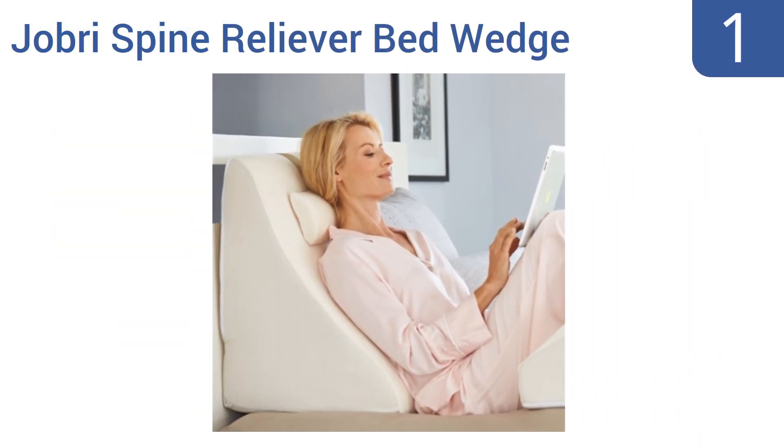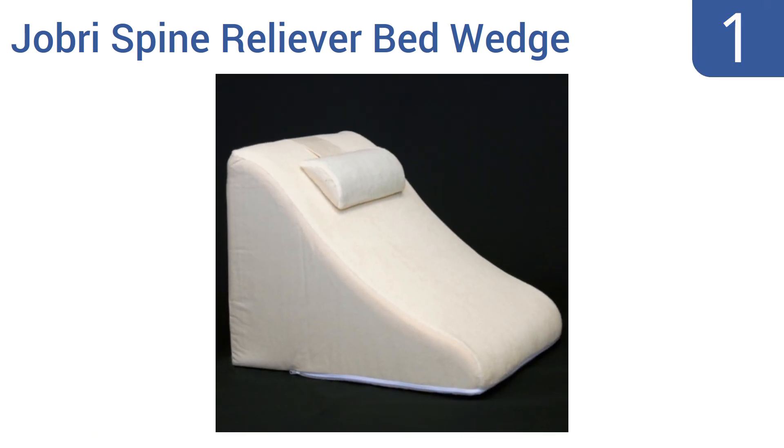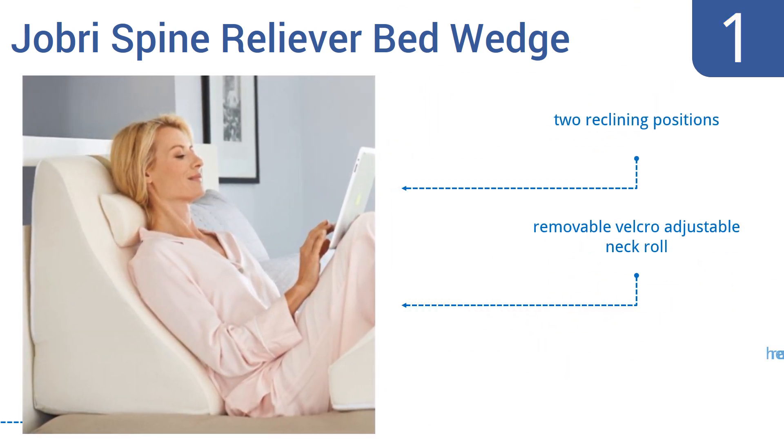Taking the top spot on our list, the Jobry Spine Reliever Bed Wedge is so comfortable to use for relaxation, you'll forget that it's also suitable for therapeutic use as part of treatment for both acute and chronic spinal pain issues. It has a soft terry cloth cover over its viscoelastic memory foam core. It features two reclining positions and a removable velcro adjustable neck roll. It can also help to reduce acid reflux.